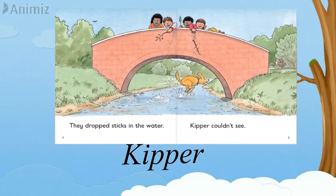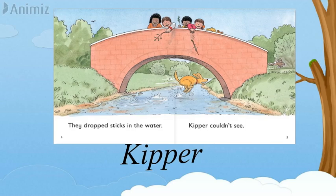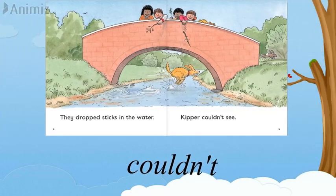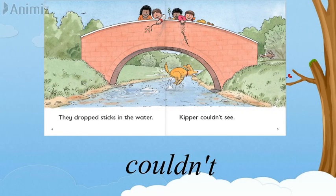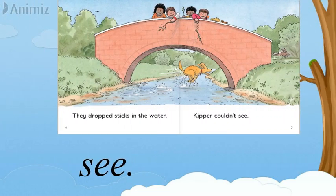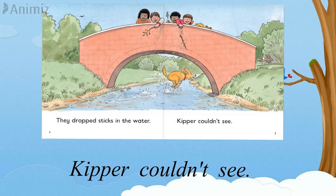Now let's read the next page. K-I-P-R — Kipper. C-O-U-L-D is a tricky word; let's read it with the spelling: C-O-U-L-D — could. N-T — couldn't. S-E — see. Let's read the page together: Kipper couldn't see.